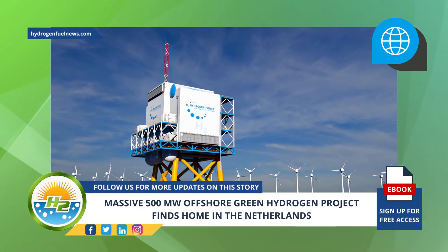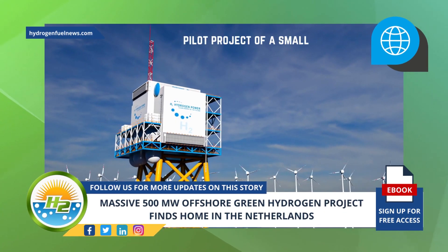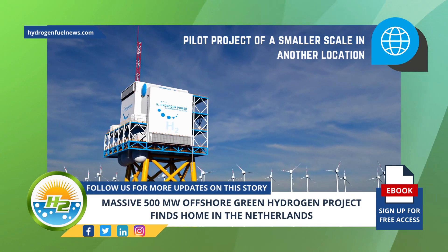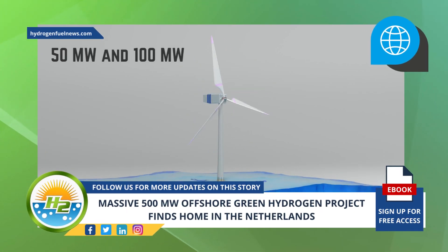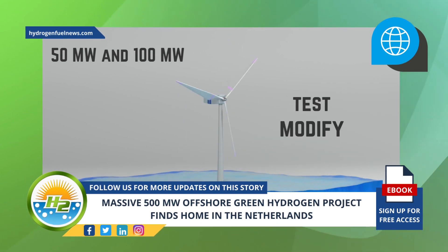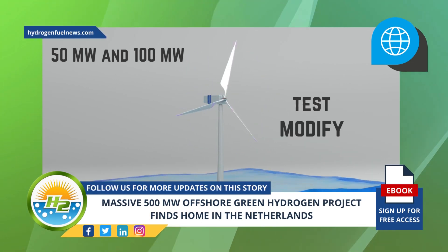Prior to the construction of the massive 500 megawatt offshore facility, the Dutch government will develop a pilot project of a smaller scale in another location, which is yet to be chosen, with an electrolysis capacity of between 50 megawatts and 100 megawatts. The purpose of the pilot project is to test and modify the technology to ensure the large-scale project can be effectively realized.